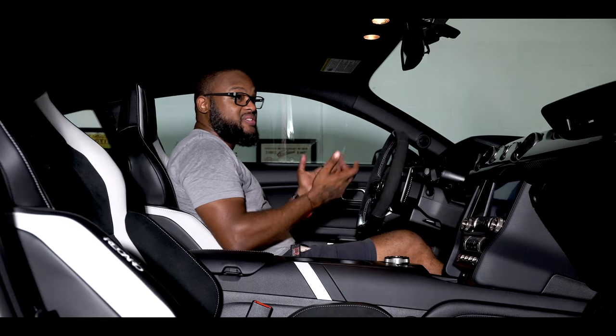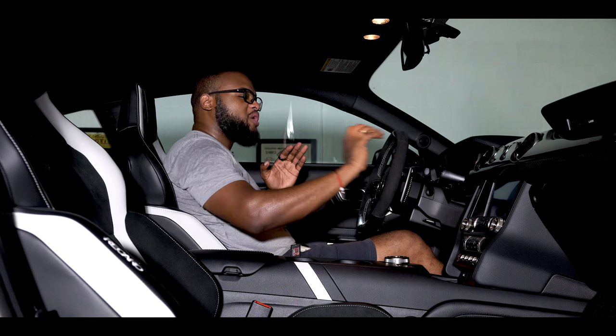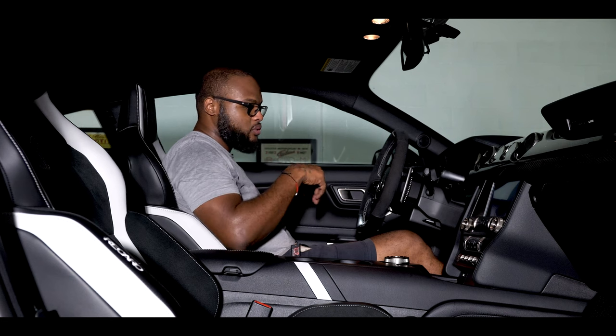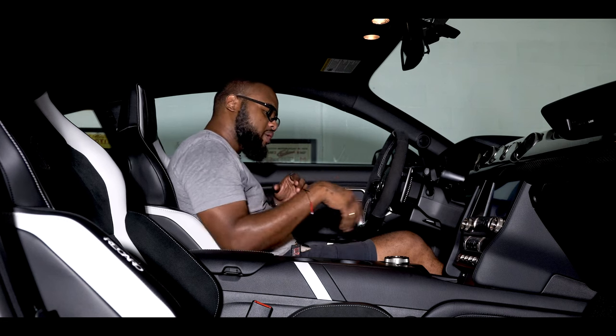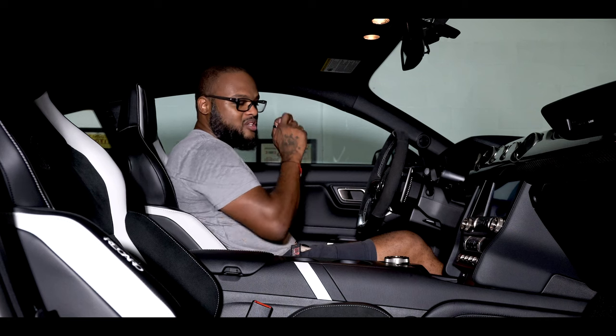Getting right into the interior — there's nothing to say when it comes to imperfections because everything in here is basically factory. Carbon fiber inlays look great. Alcantara is immaculate throughout, including the seat centers and bolsters. Navigation, radio, aircon — everything works great. And the pièce de résistance...